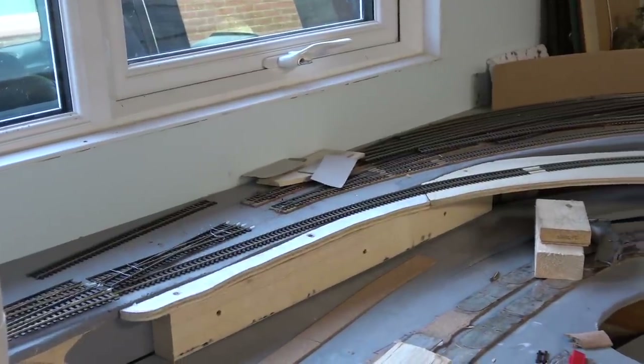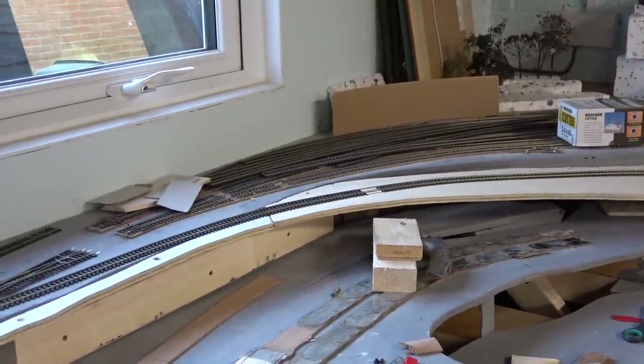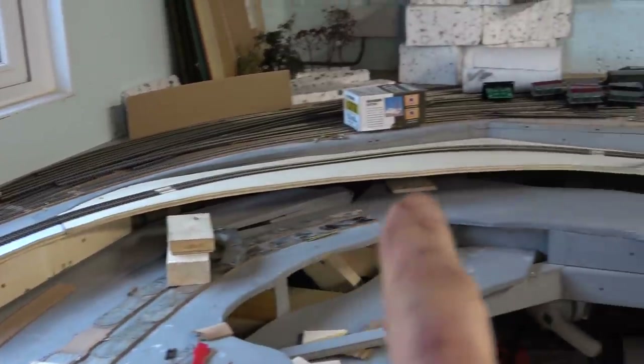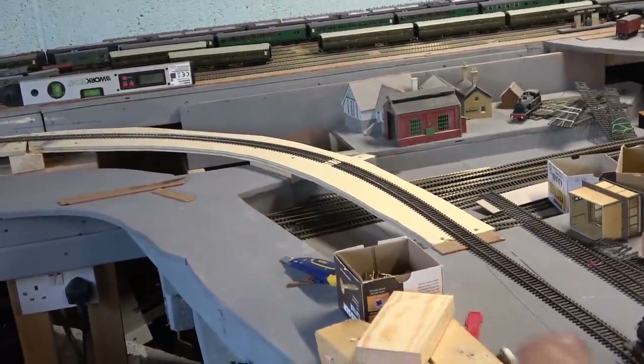I wanted to show what I've been up to so far, continuing on from the last video. Here you'll see that I've been doing all the curvature coming round down as it comes into the entrance of Folkestone Harbour station.